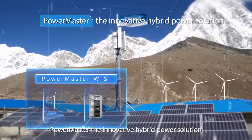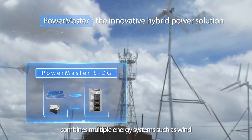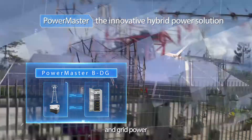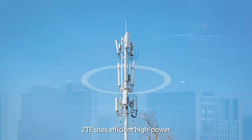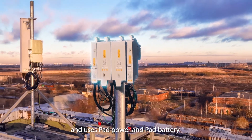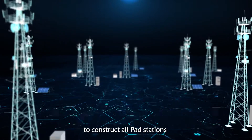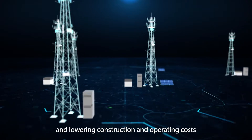The innovative PowerMaster hybrid power solution combines multiple energy systems such as wind, solar, DG, and grid power to make the best use of green energy. ZTE uses efficient, high power, and large capacity power supply to construct all-in-one stations, and uses pad power and pad battery to construct all pad stations, thereby accelerating the deployment of 5G networks and lowering construction and operating costs.